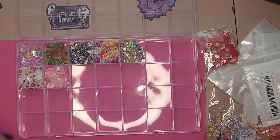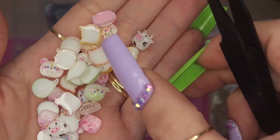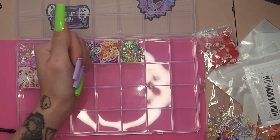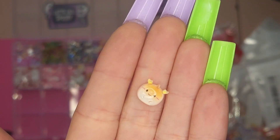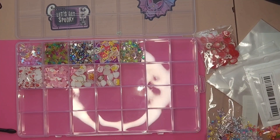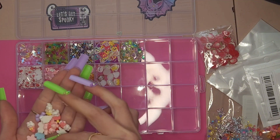Here we have some super adorable charms — I was so excited to get these. I've never seen anybody get or use these ones before. We have some cows, sheep, pigs, cats. They are so cute. Is that a cat? I don't know, but they're very cute. And some more kawaii charms — I actually saw these on Aunt Elizabeth's page and I had to have them because they are absolutely adorable.